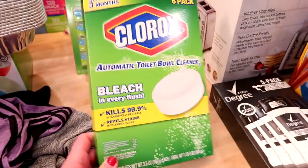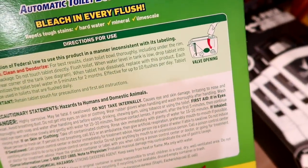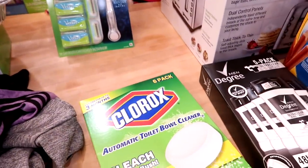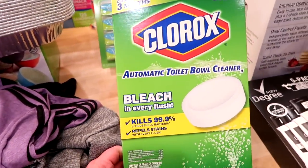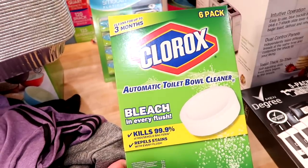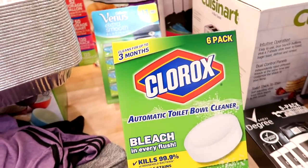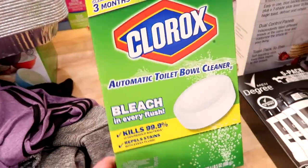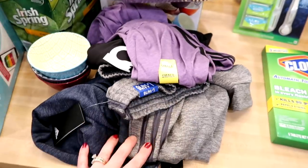I also got a package of Clorox bleach automatic toilet bowl cleaners. You put these in the tank of your toilet and every time you flush, it releases bleach, which cuts down on stains and the cleaning you have to do. We have four bathrooms, so I got a six-pack, and tonight I'll be putting one in each toilet.